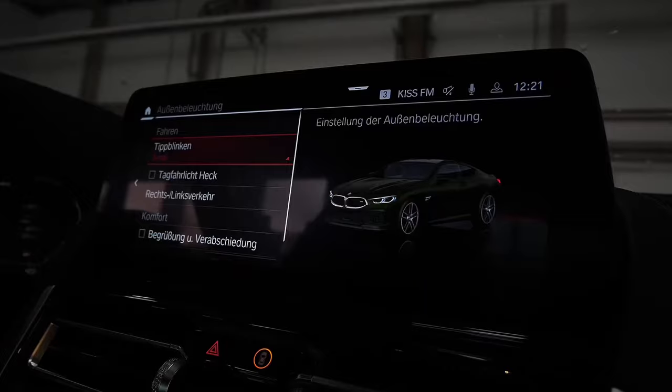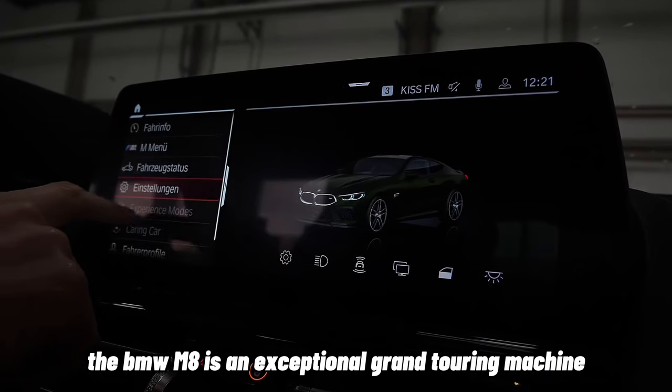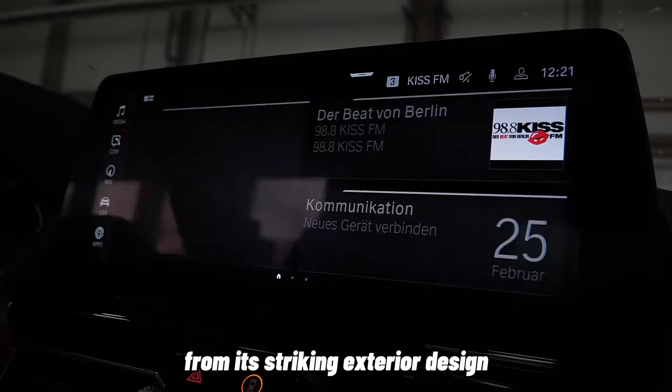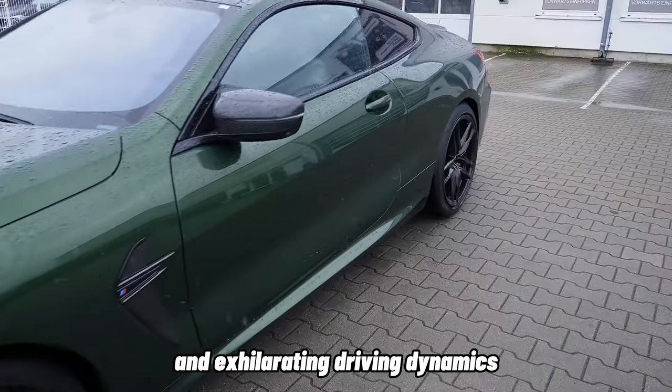Conclusion. In conclusion, the BMW M8 is an exceptional grand touring machine that effortlessly combines luxury, performance, and cutting-edge technology. From its striking exterior design to its luxurious interior and exhilarating driving dynamics,